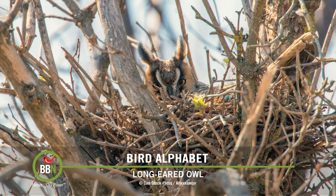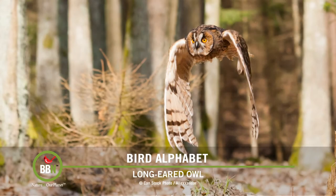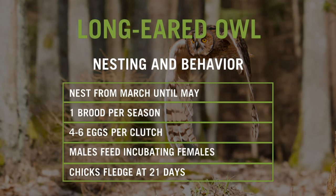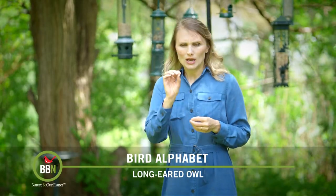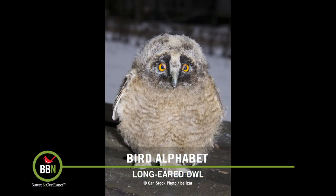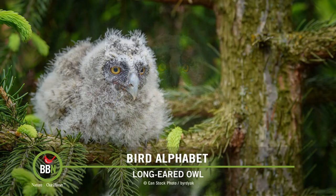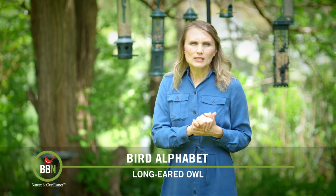Long-eared owls do not build their own nests but prefer to reuse other birds' nests, like the ones built by ravens and magpies. They normally have one brood per season, nesting from March to May, and lay about four to six eggs. Males feed incubating females, and when the chicks hatch, males tend to bring and stockpile a whole bunch of food on the edge of the nest. Then females take that food, rip it apart, and feed smaller pieces to the chicks. Babies fledge when they're about 21 days old, but they're completely flightless, so they tend to hang out on branches adjacent to the nest while the males feed them until they learn how to fly.